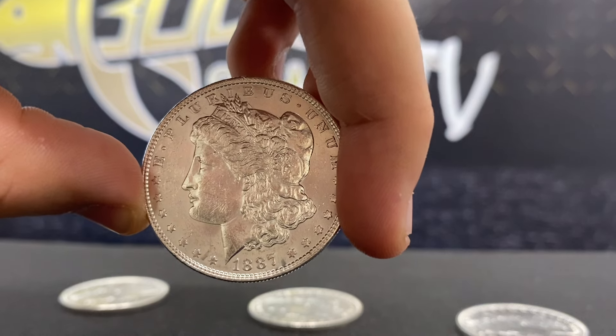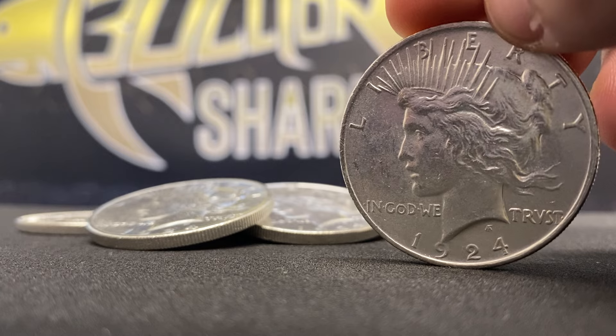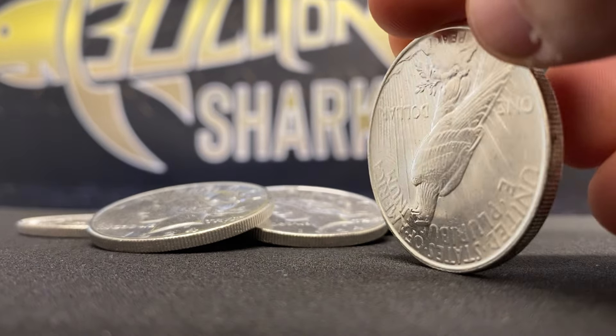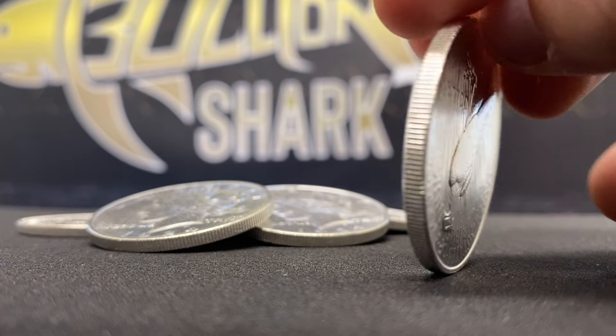The Morgan silver dollars were struck at five different mints: New Orleans, San Francisco, Philadelphia, Denver — which was a one-year-only issue only in 1921 — and of course the most sought-after, the Carson City, which everybody knows for the Wild Wild West. With the Peace dollars, they were struck at three different mints: the Philadelphia mint, the Denver mint, and the San Francisco mint. So they come from all across the United States, all different mintages.